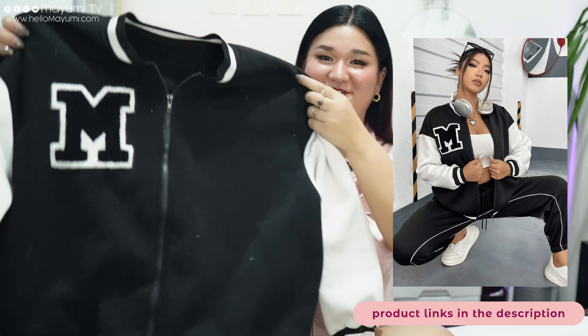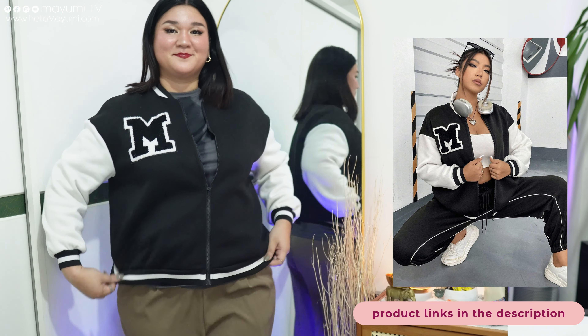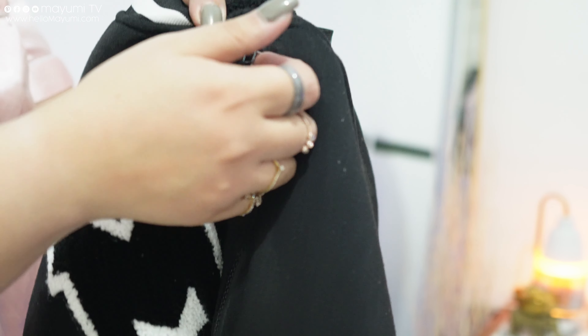Speaking of Gen Z, I got a varsity jacket — I had one when I was in uni, so it's very nostalgic. It has the letter M on it, it's black and white, and I feel so athletic and young wearing it. It has a thick fleece-type lining on the inside which keeps you warm. Since I'm in the Philippines it gets quite cold at night, especially traveling in the province, so this is perfect. For the style, it's honestly all worth it.